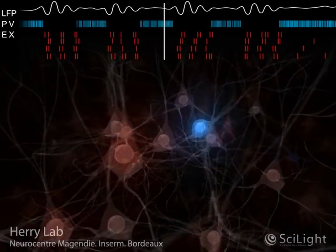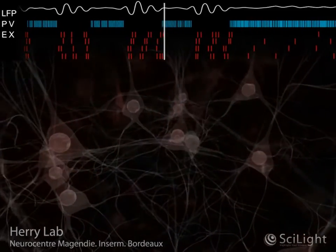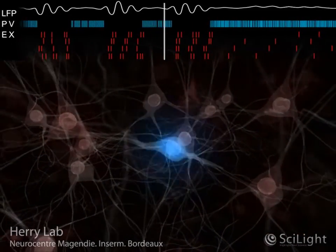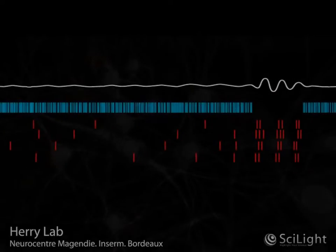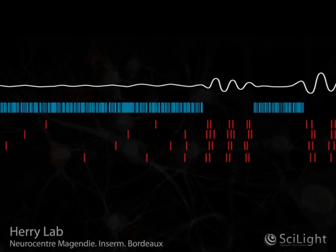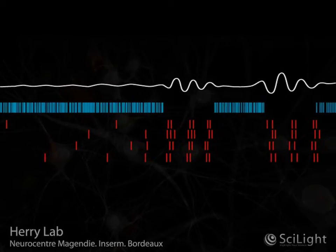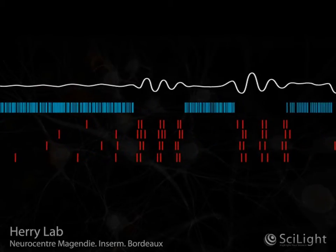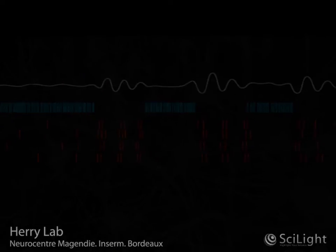Additionally, the authors of this study observed that during inhibition of PV interneurons — that is, when the animals were afraid — waves of electrical activity in the brain, which reflect the activity of thousands of neurons, momentarily increase their magnitude. This transient increase in brainwave activity synchronized the activity of excitatory neurons. In the animation, this is illustrated by the fact that when PV interneurons are inhibited during the tone presentations, excitatory neurons fire together in a rhythmic manner.